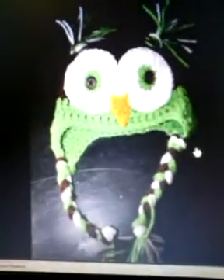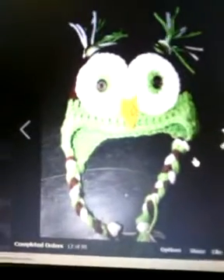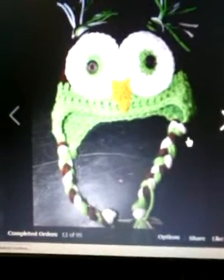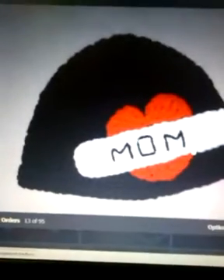Then there's the owl hats, which I've actually been looking for for a very long time. I don't know if you guys watch Gabe and Jess, but her sons wear these and I just thought they were so cute. I don't have a son, but there are pink ones and purple ones.